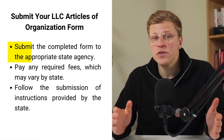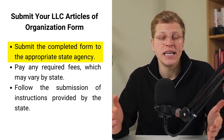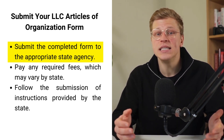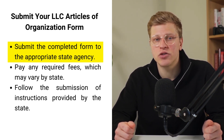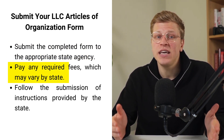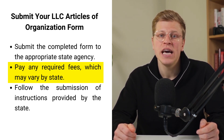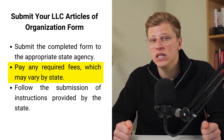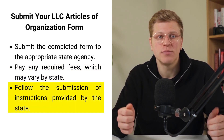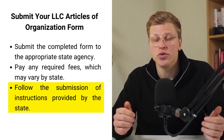Step number four: submit your LLC articles of organization form. Once you've completed the articles of organization form, you'll need to submit it to the appropriate state agency along with any required fees. This is typically done through the Secretary of State's office or a similar state agency responsible for business registrations. The filing fee can vary depending on the state and is usually required at the time of submission. Some states may offer online filing options, while others may require forms to be mailed or delivered in person. It's important to follow the instructions provided by the state and ensure all necessary documentation is included.